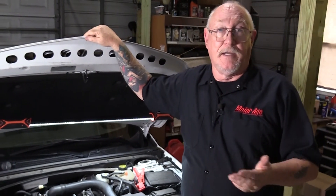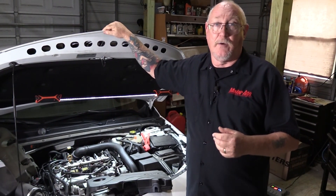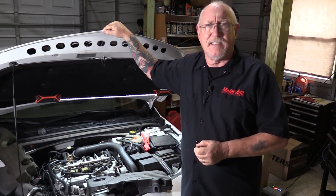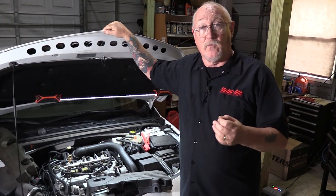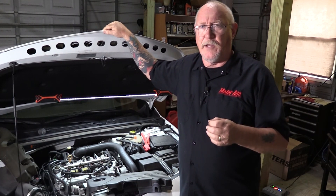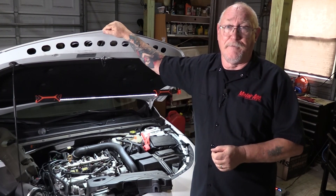No matter whether the engine is carbureted, throttle body injection, port injection, or gasoline direct injection, the end result is the same: we have to get the right amount of fuel into the engine at the right time. If you think of it this way, you may find troubleshooting issues in that area a lot easier to figure out.